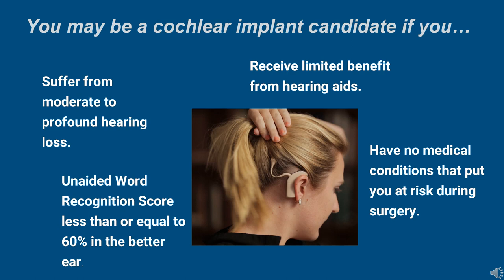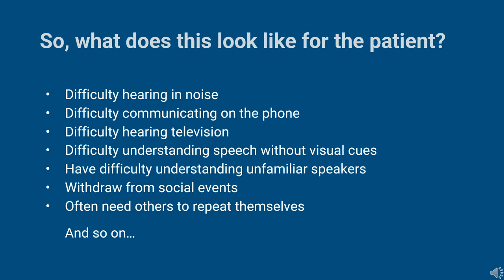You may be a cochlear implant candidate if you suffer from moderate to profound sensorineural hearing loss, receive limited benefit from your hearing aids, have no medical conditions putting you at risk during surgery, and have an unaided speech recognition score less than or equal to 60% in the better ear. This might manifest as difficulty hearing in noise, communicating on the phone, having to turn the television up, and continued lack of clarity even with well-programmed hearing aids. You might rely heavily on visual cues, withdraw from social events, or continually ask for repetition.